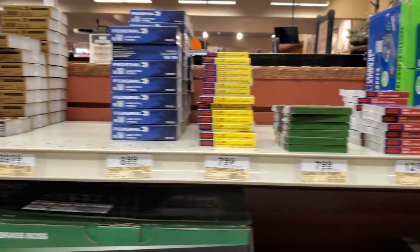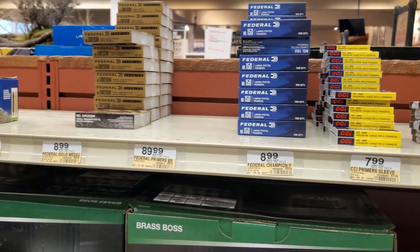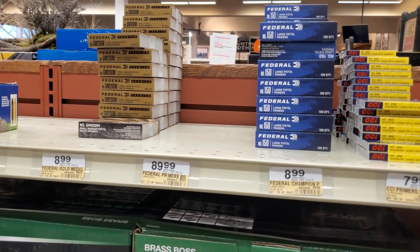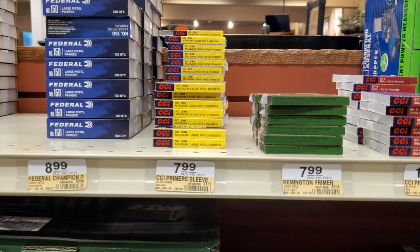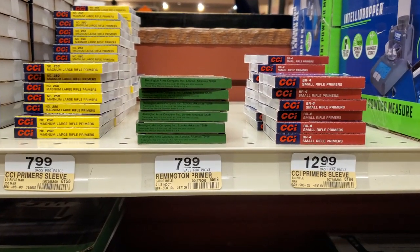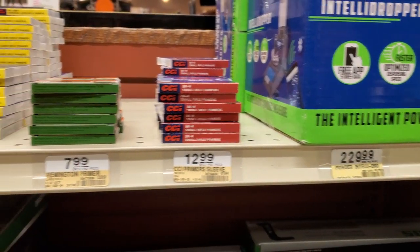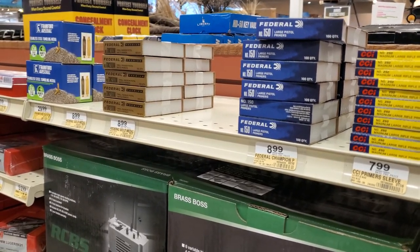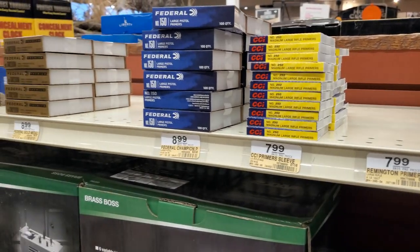Ladies and gentlemen, we've got primers. We've got Federal Gold. Those are Small Magnum Pistol. We've got Large Pistol Primers, then we've got Magnum Large Rifle Primers, Remington Large Rifle Primers, and then the BR-4s. Nothing new, but we still got primers, so I'm gonna pick up some more.